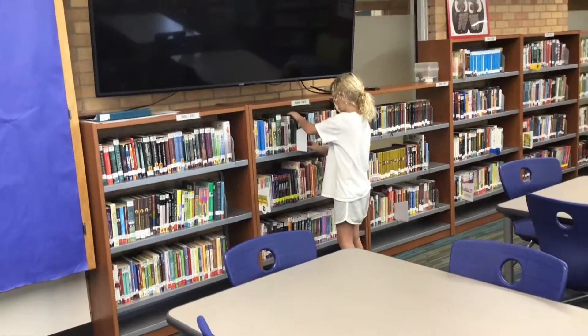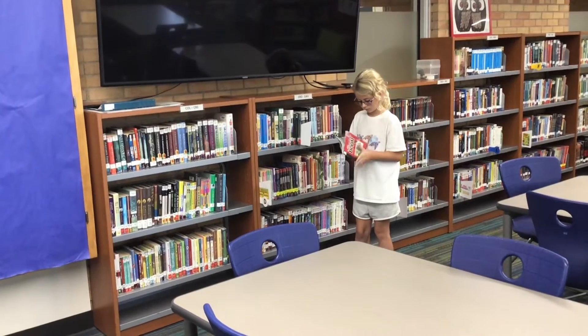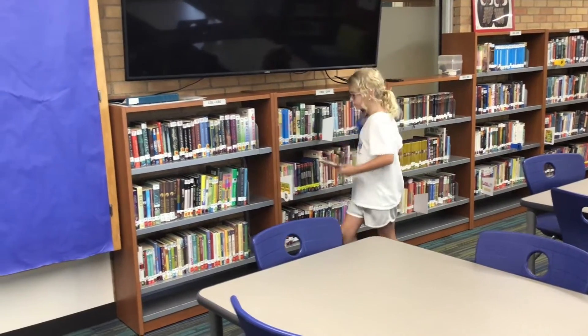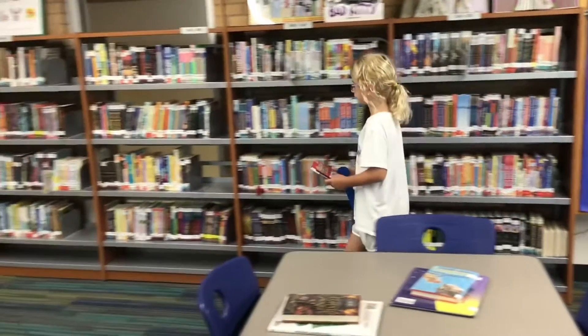This time Carly is going to show us what to do if we change our mind about a book after we've taken it off the shelf. She decides that she wants this book, takes the book and the shelf marker, and heads over to the checkout desk to check it out.